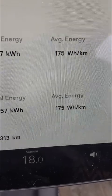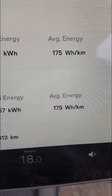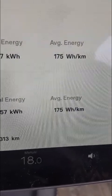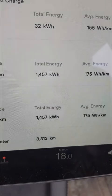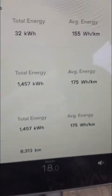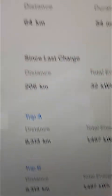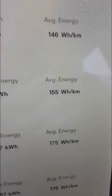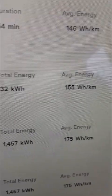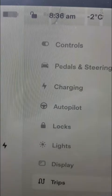This is not bad for winter driving — 175 watt hours per kilometer is very good, so this battery is doing quite well overall. Today I drove 64 kilometers and it used about 146 watt hours per kilometer. The temperature right now is minus two degrees Celsius.